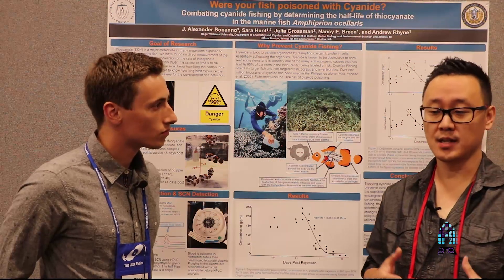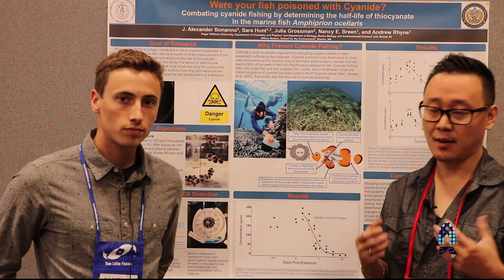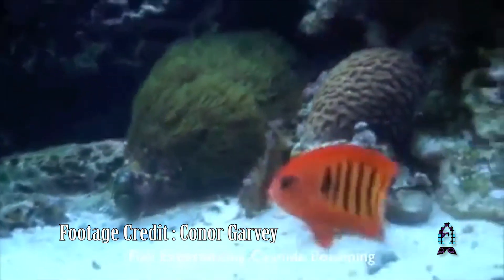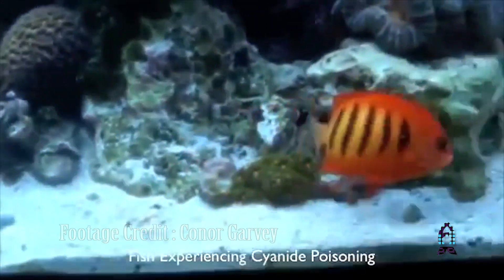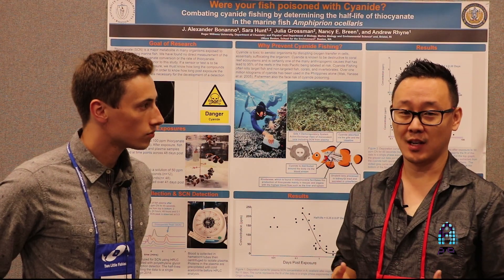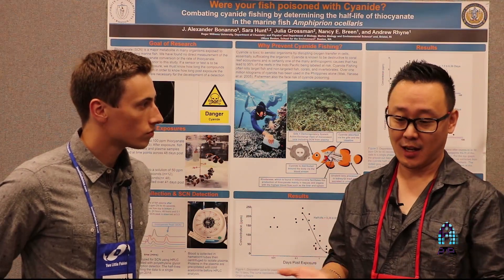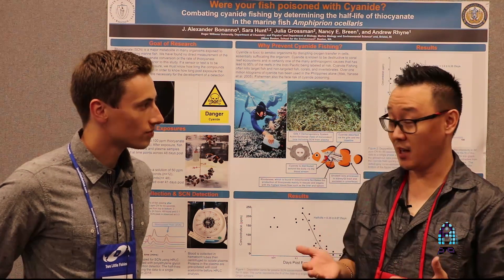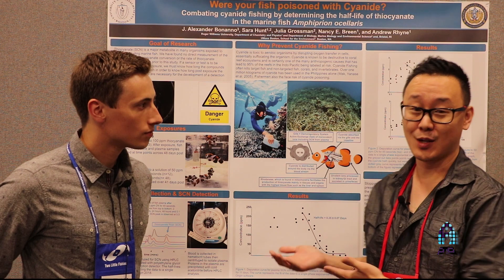This is so important because if we buy a fish from a store, it may have been there for a week or two, but it doesn't matter how long it's been there — the cyanide effect can still affect the fish. When you get a mysterious death in your tank and all of a sudden a fish that was doing well and eating just suddenly dies, this could be the reason.